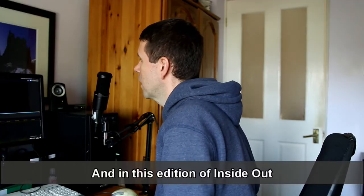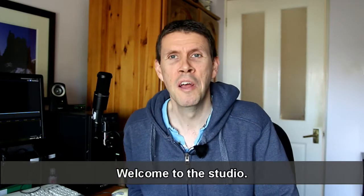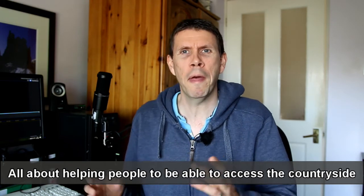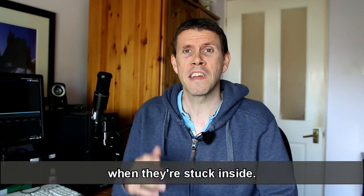And in this edition of Inside Out. Oh, hello, I didn't see you there. Welcome to the studio. Not very glamorous, I'm afraid, just the back bedroom. But maybe you've heard about this Inside Out podcast thing, all about helping people to be able to access the countryside when they're stuck inside.